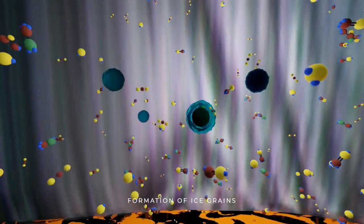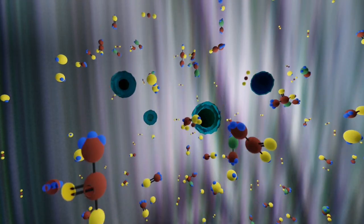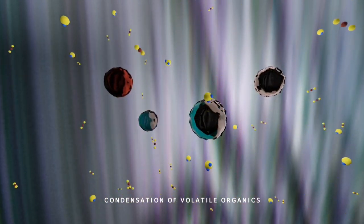Inside the icy cracks of Enceladus's crust, water vapour and volatile organics condense onto the ocean material to form different types of ice grains.